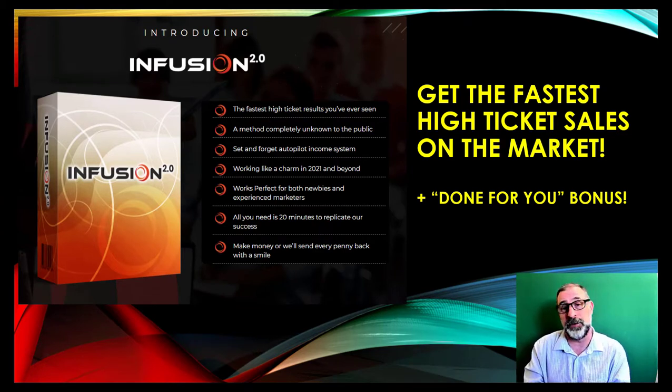Thanks again for watching — I'll be back very soon with another software review. This is Infusion — jump on it now. There's a huge discount: we've added a $5 discount at checkout, so you'll get this for about $12, which is absolutely fantastic. It's a no-brainer — $12 is not even the price of a pizza. Check the description below. My name is Michael Nesbit — look after yourself and I'll speak to you very soon. All the best!